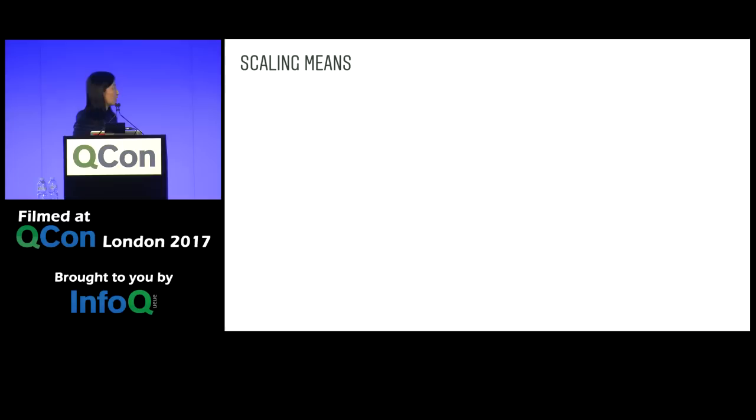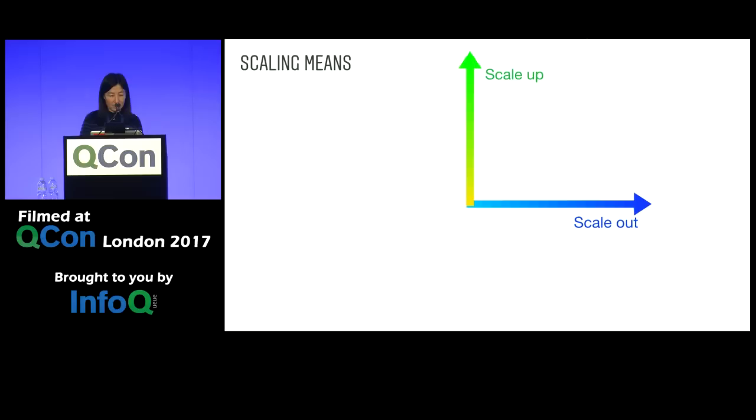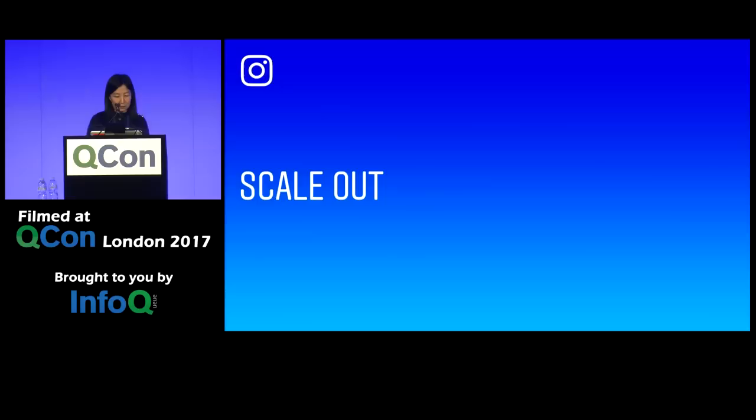We have come a long way since that mode of operation. Today we're going to talk about three dimensions of growth to enable us to scale to today's level. To scale out is to build an infrastructure that allows us to add more hardware when we need it. To scale up is to make each of these servers count. And to scale the dev team is to enable a fast-growing engineering team to continue to move fast without breaking things.